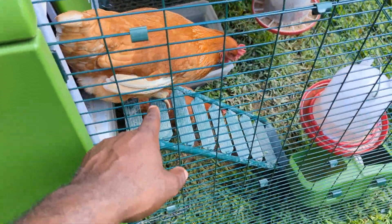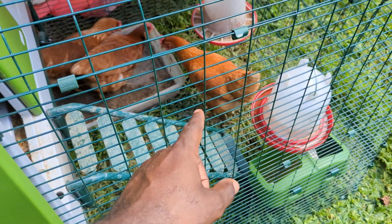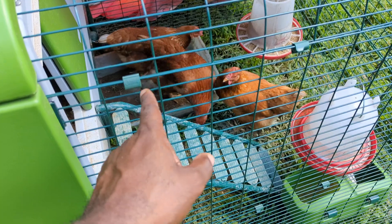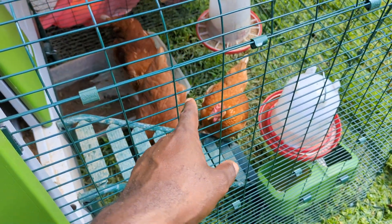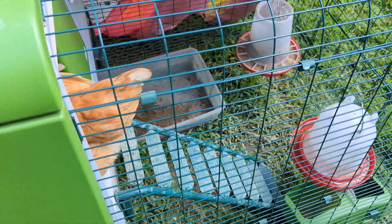Look at that little chicken right there — I think it got injured when it was little, and that's probably part of the reason it doesn't like getting picked up. You can see on its right wing, it's kind of exposed. I don't know what's wrong with it, but it is what it is.